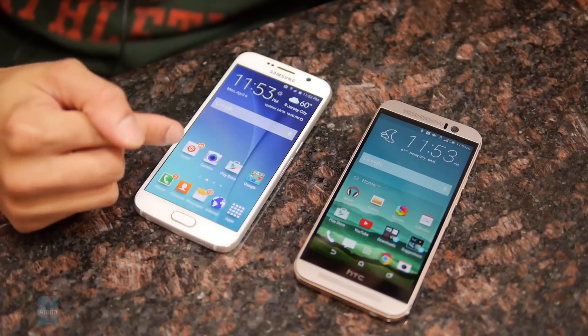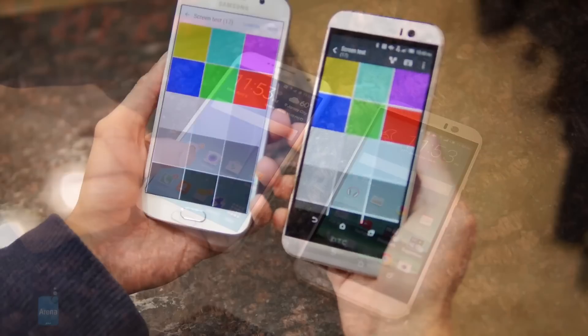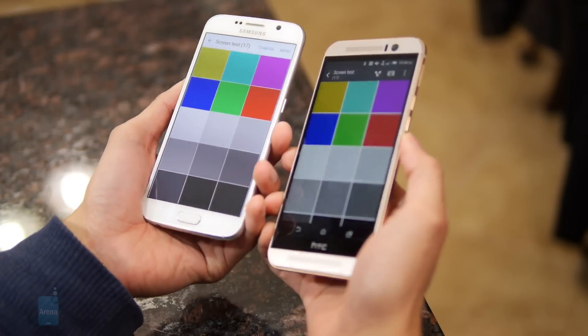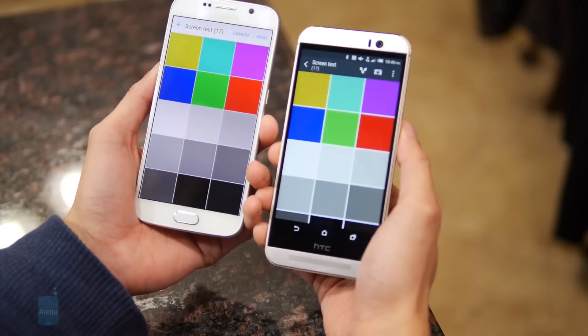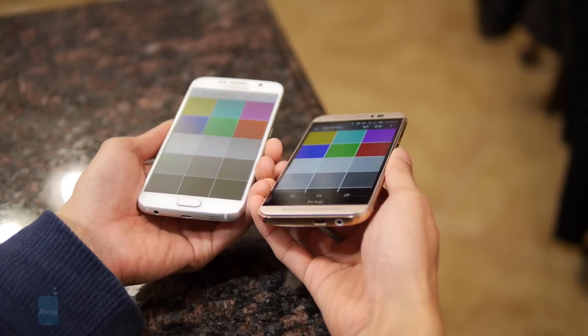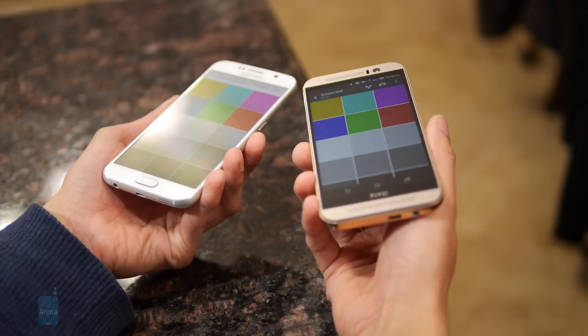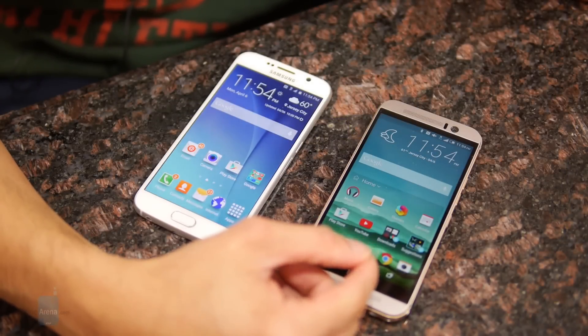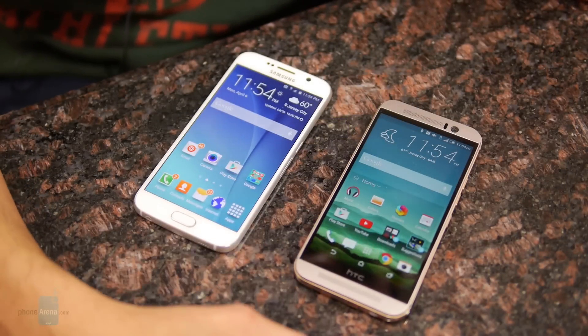On top of that, the S6 has a more ideal color temperature, a color-accurate screen, and higher brightness output, so we have to give Samsung kudos for really improving the display. It's not bad with the M9, but it's not really on the same level as what we find on the S6.